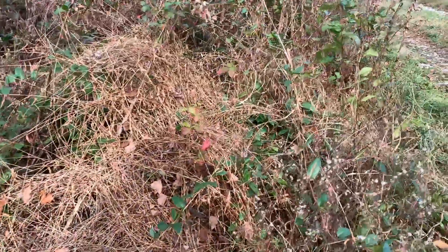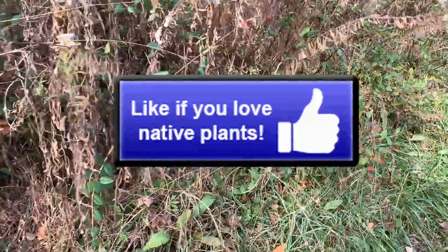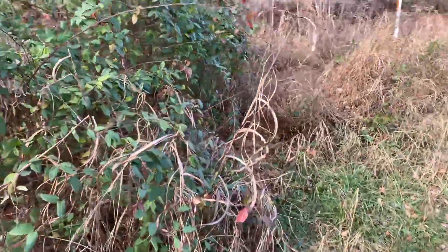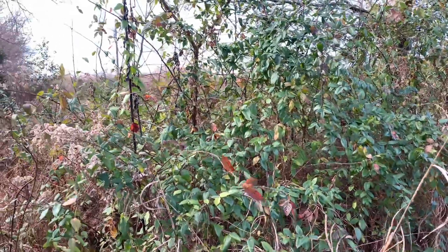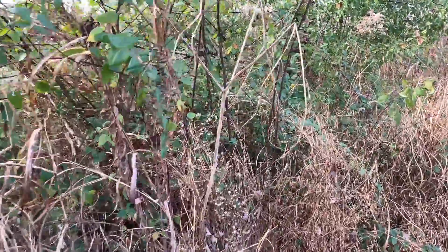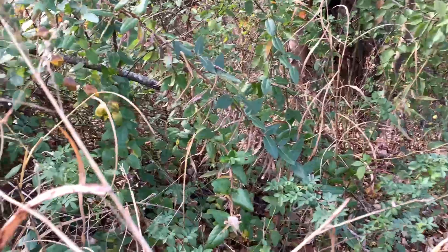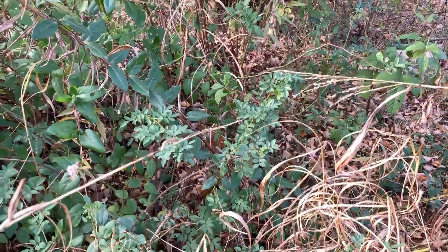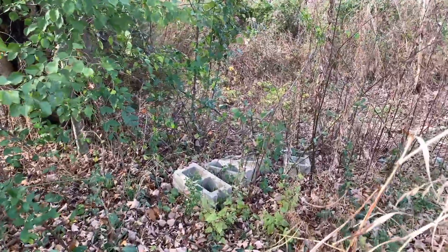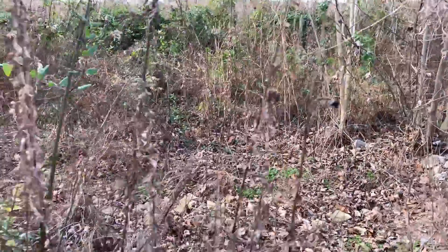That will eventually take over that thicket and it will be pretty much nothing but Japanese honeysuckle. Going a little farther, there's lots of Japanese honeysuckle growing up on top of some saplings and a thicket of blackberry — it's really got a hold there. There's also more multiflora rose growing amongst the Japanese honeysuckle. There are a lot of non-woody invasives in here too — Johnson grass, Microstegium, and fescue for sure — but for the most part it is woody invasives that we were looking at today, and they're a lot easier to find this time of year.